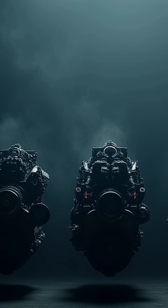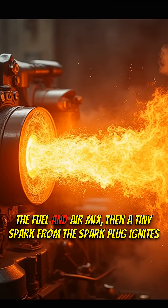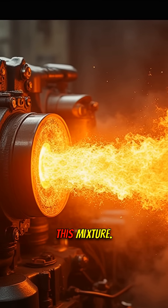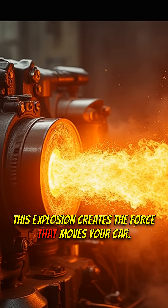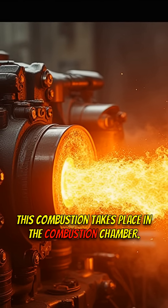Here's what they don't tell you. Inside each cylinder, the magic happens. The fuel and air mix, then a tiny spark from the spark plug ignites this mixture. This explosion creates the force that moves your car. This combustion takes place in the combustion chamber.